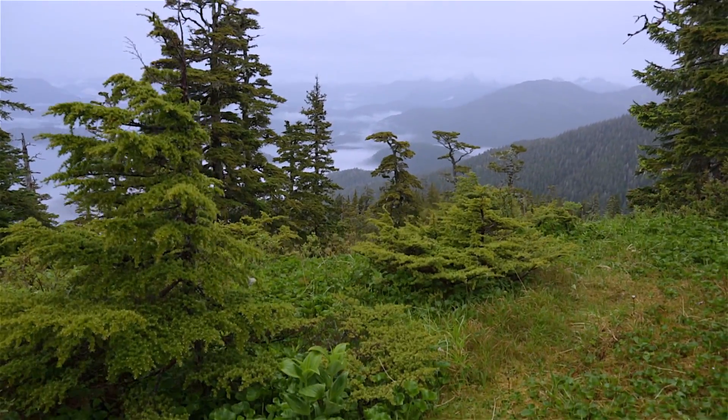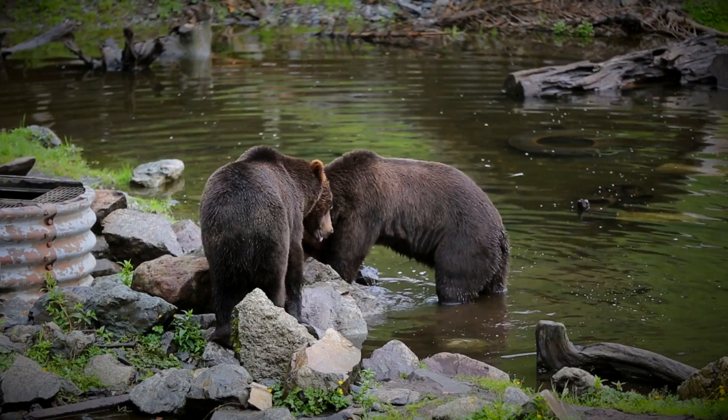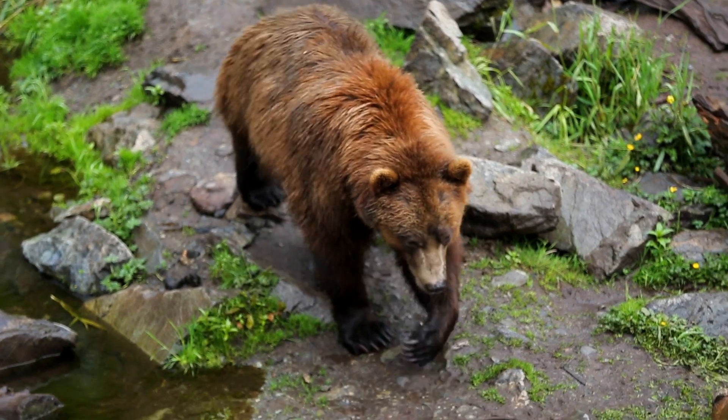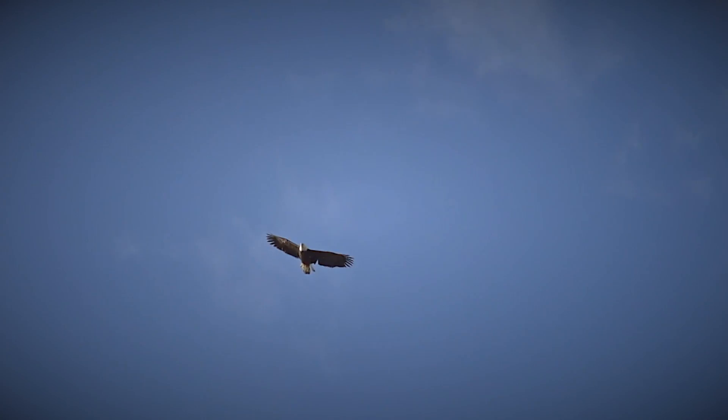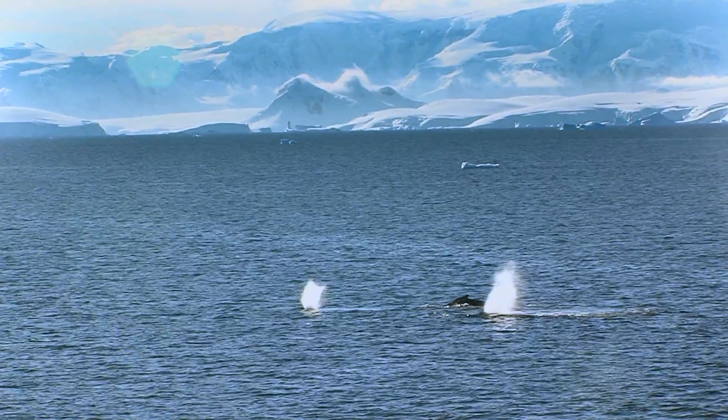We've been rated near the top of some of the best places to live in the country by all kinds of different magazines and different things. I think it's just great natural resources. We're surrounded by mountains and incredible beauty. We have bears in town — you can actually see bears in town. Thousands of eagles around here.